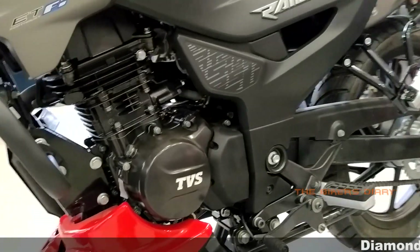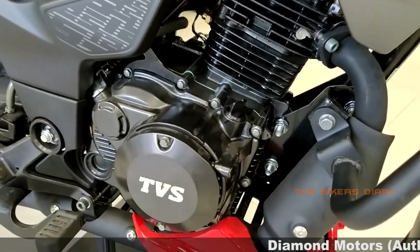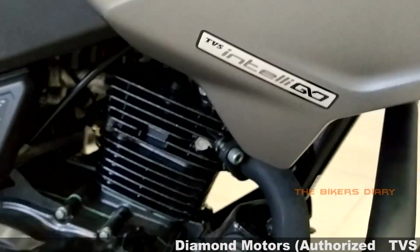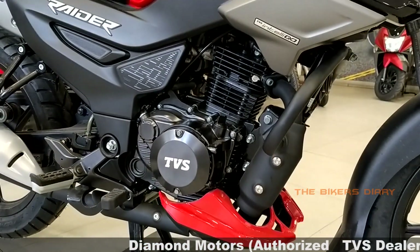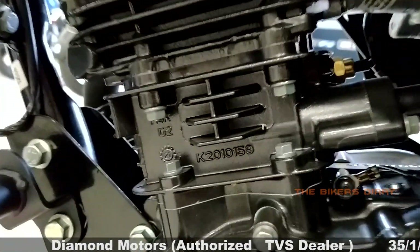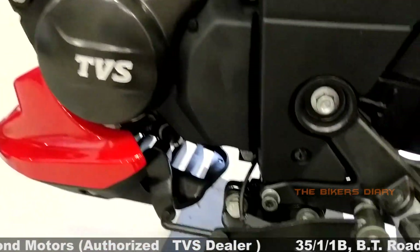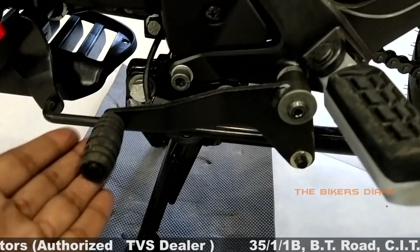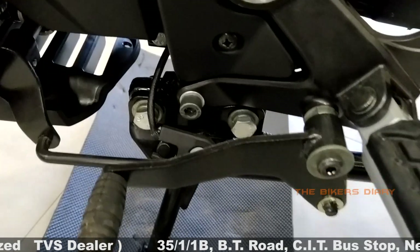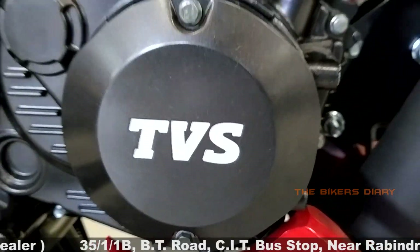This bike uses TVS's ETFi, i.e., Eco Thrust Fuel Injection technology. This bike can achieve 0 to 60 speed in only 5.9 seconds, which is a class-leading feature in this segment. This bike offers 2 modes — eco and power. In eco mode, you get high mileage with optimum power, and in power mode, you get higher pickup and more top speed. Additionally, with TVS Intelligo features, this bike also has an auto start-stop system and a side stand engine cut-off feature. In short, this bike's engine is absolutely perfect for the Indian market. I will now start the bike and let you hear its engine sound and exhaust sound.